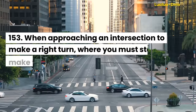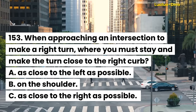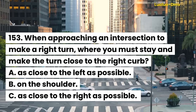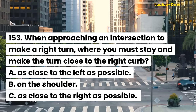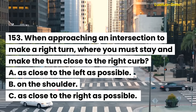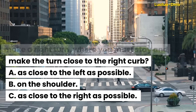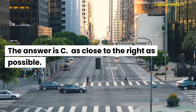Question 153. When approaching an intersection to make a right turn, where you must stay and make the turn close to the right curb: A. As close to the left as possible. B. On the shoulder. C. As close to the right as possible. The answer is C. As close to the right as possible.